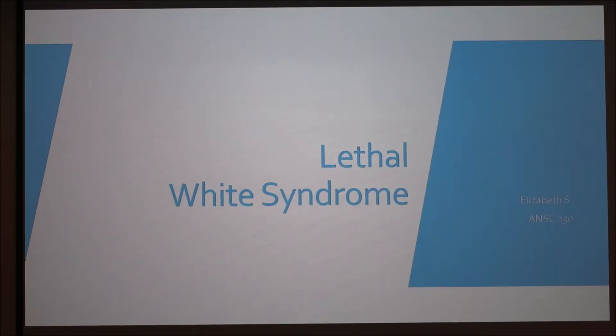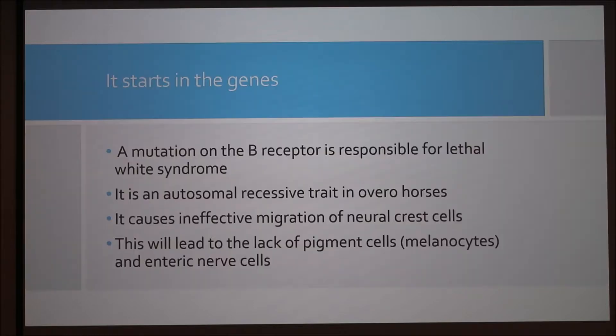So I did the lethal white syndrome which happens in pinto horses. It's a mutation on the EDNRB receptor and is responsible for lethal white — it's an autosomal recessive trait in overo horses. It causes ineffective migration of neural crest cells, which leads to a lack of pigment and enteric nerve cells.